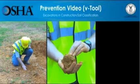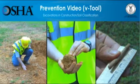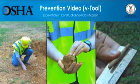The video you're about to see shows one of the steps — classifying soil — that employers must follow so that trenching work can be done safely. This video is not intended to be a complete educational tool. Instead, it is meant as an introduction for people who want to know more.